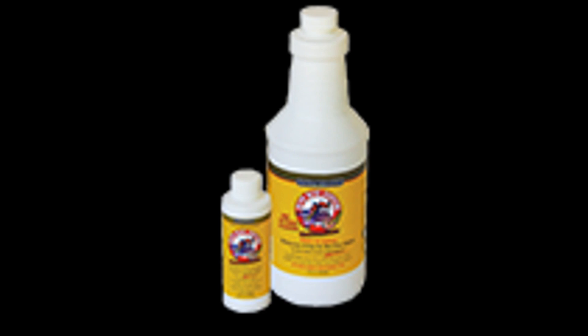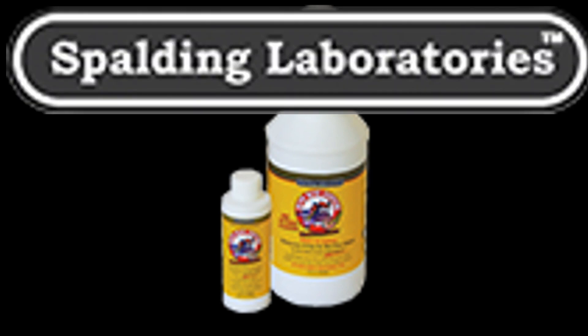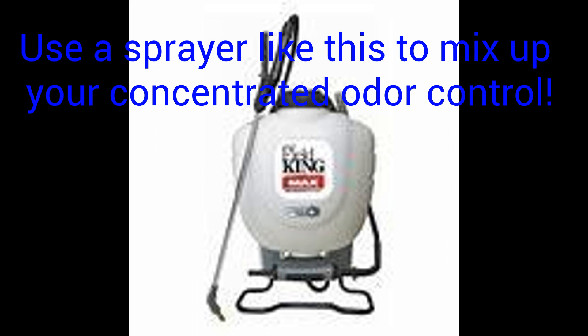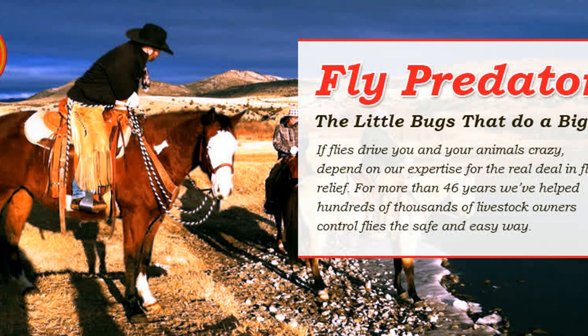I'm saving on shavings because they dry out without any smell. I just fluff them up every single day. 96% of customers that buy from Spalding give them a four or five star rating — I've given them a five star rating. I love them. Their customer service is bar none. And just so you know, if you order and mention my name, you will get bonus fly predators. Just mention Kimber Ley and you will get bonus fly predators.